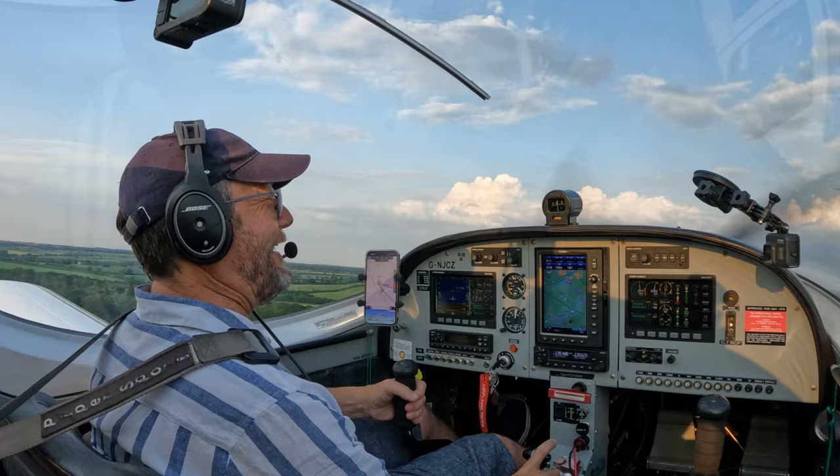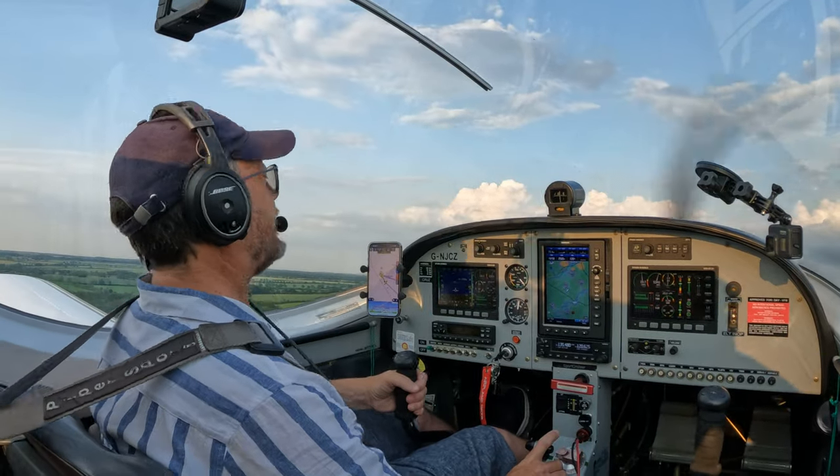That is a rough old strip! What a lovely guy, but that is a rough old strip.